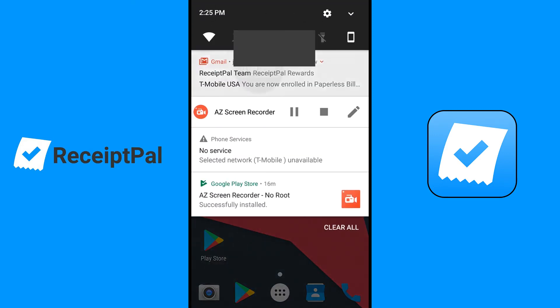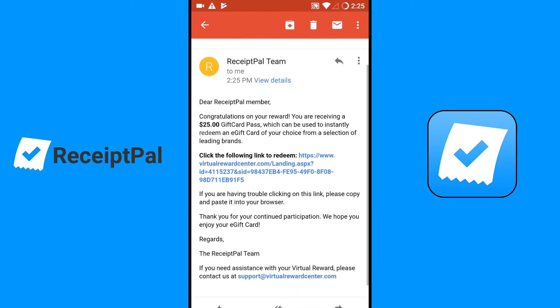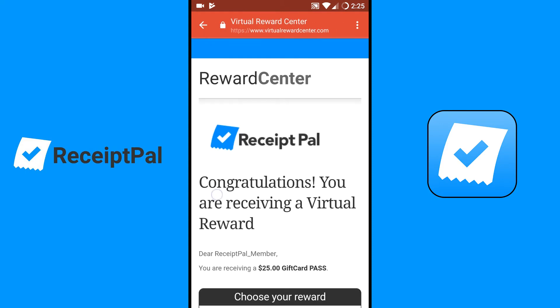I'll continue on with this when I get the email. I now only have a hundred points. Let me see if I got the email yet — and it appears that I have. Dear Receipt Pal member, congrats on your reward. You're receiving a $25 gift card which can be used to instantly redeem an e-gift card from a selection of leading brands. I'm going to tap on this link to redeem and it should take me to the Redemption Center.